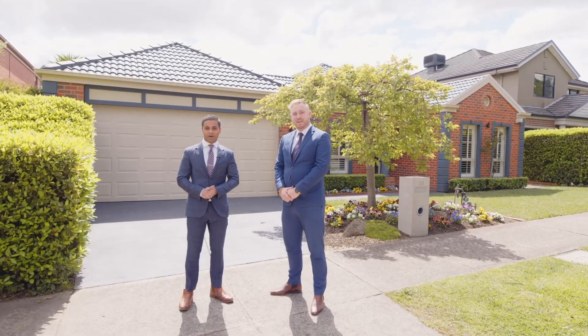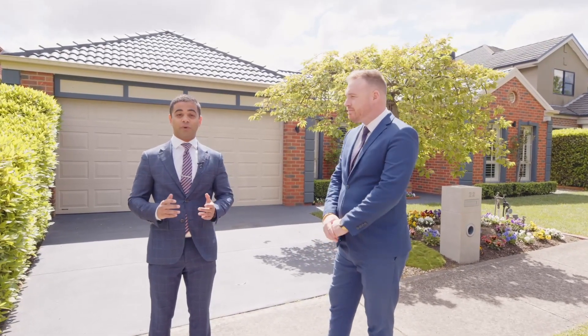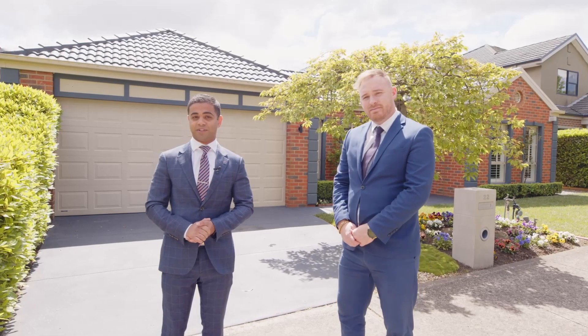Hi everyone, I'm Rohin Arora and I'm Daniel Cripps. Together we're from Barry Plant Wantirna. We're extremely excited to present this home to you today here at number 22 Whitehall Terrace in Ferntree Gully.